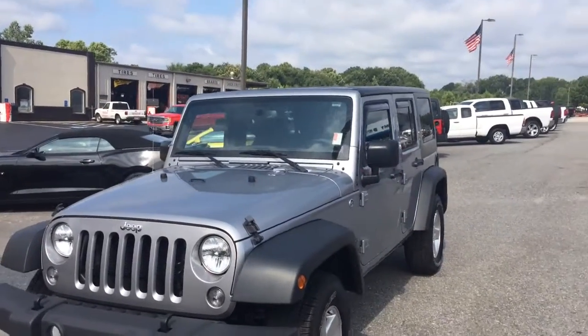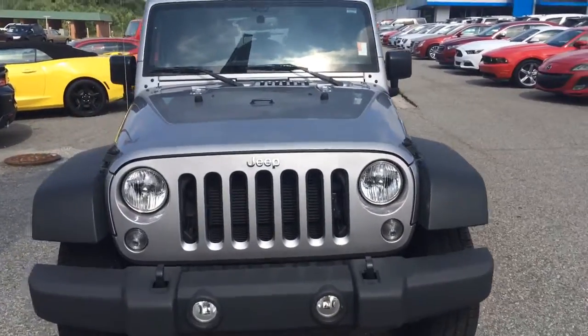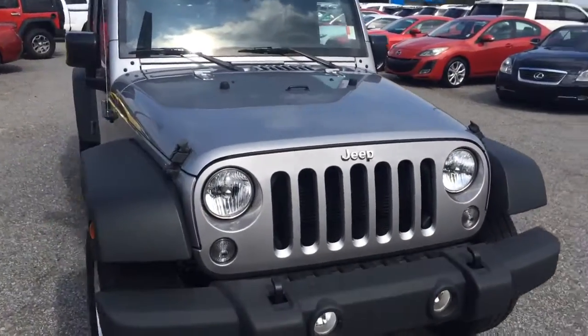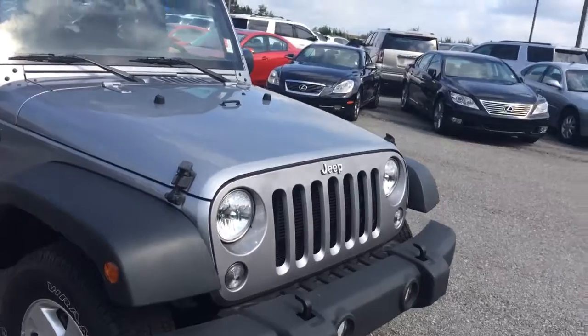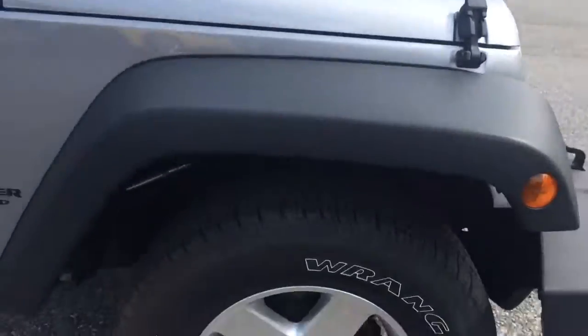Hey Derek, this is Brandon Rutherford at Jimmy Britt Chevy. I wanted to give you a quick walk-around video on the 2015 Jeep Wrangler Sport Unlimited you inquired about. It's got the fog lights underneath that classic Jeep grille, and high-intensity discharge headlamps.